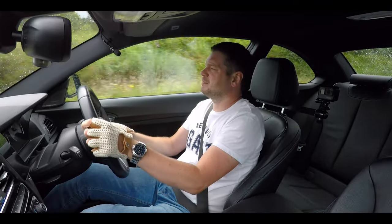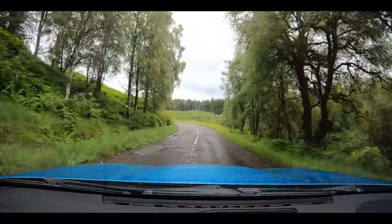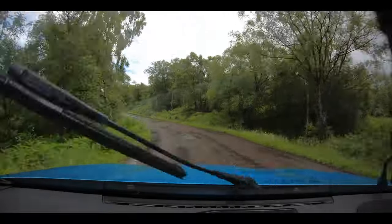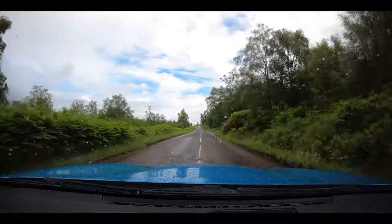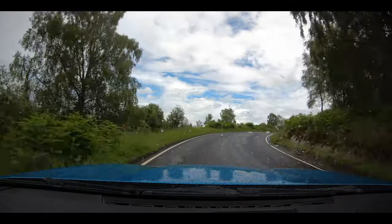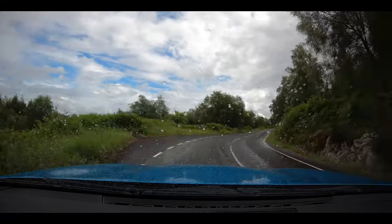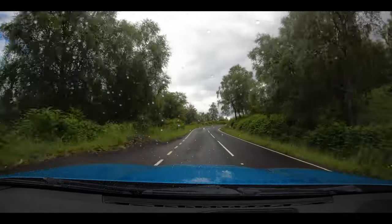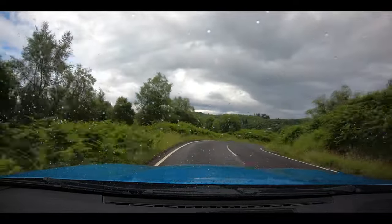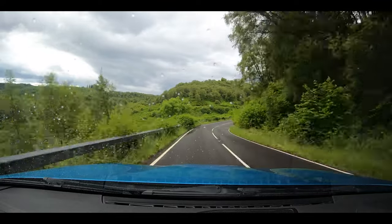That road could do with a full resurfacing — it's just patched, which doesn't help. Terrible — stones everywhere. Oh, new tarmac! These corners are so sharp. The tyres are doing a magnificent job keeping me on the road.